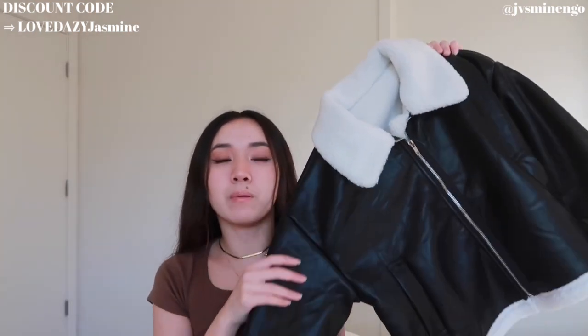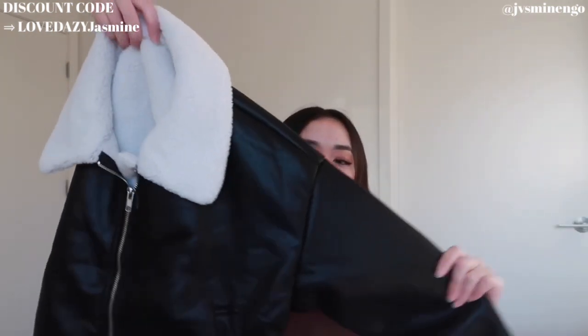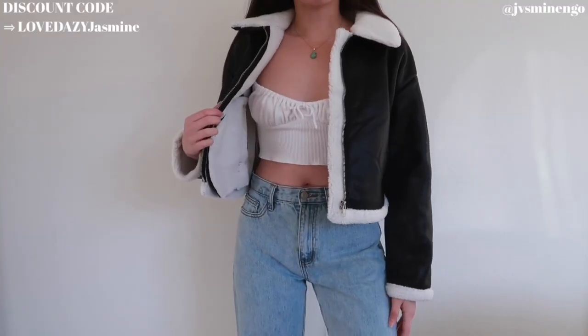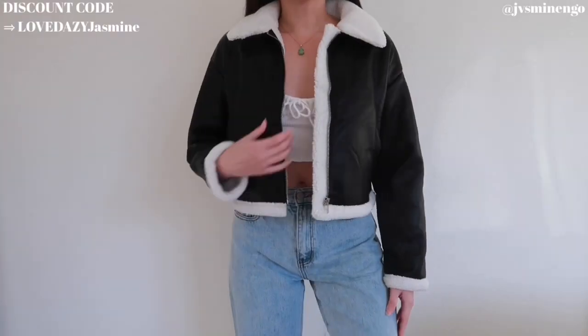Moving on, we have another faux leather sherpa item. The faux leather sherpa combo is so cute and great for the winter. This is a really cute black faux leather cropped jacket with nice white sherpa detailing — faux fur teddy style. It's actually so soft; honestly the faux leather is so great that if you told me it was real I might believe you. I got it in a size small and I love the cropped look — definitely suggested.